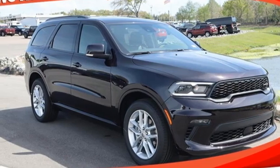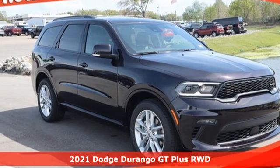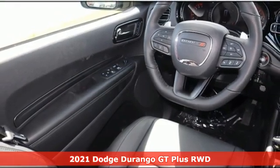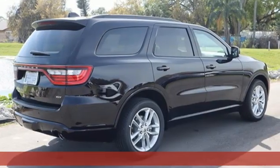Here's a new 2021 Dodge Durango. More is better — more power, more space, and more fuel economy await in this uncompromising SUV.